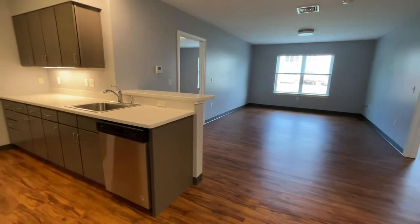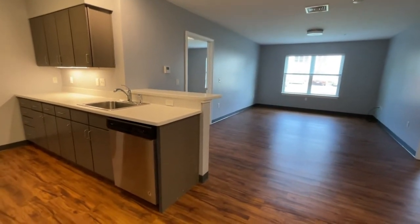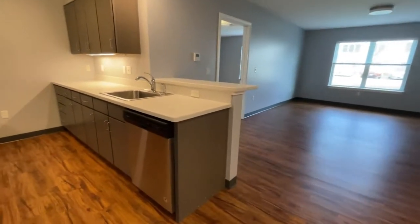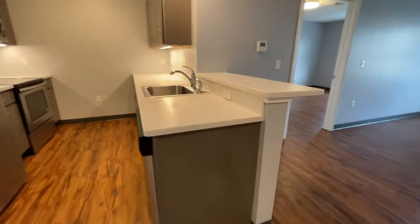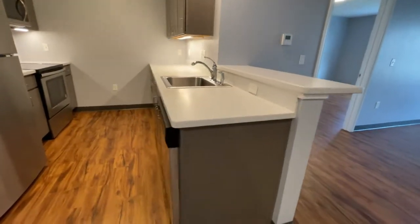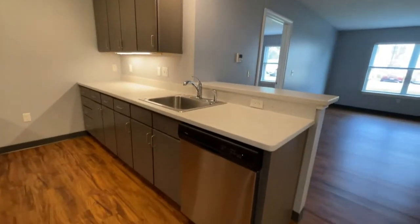As you enter you will see the open kitchen dining to living area, beautiful hardwood-style flooring, and as I take you over to my left you'll see the adorable breakfast bar. Plenty of room for two people there. Nice contemporary design in your cabinets.